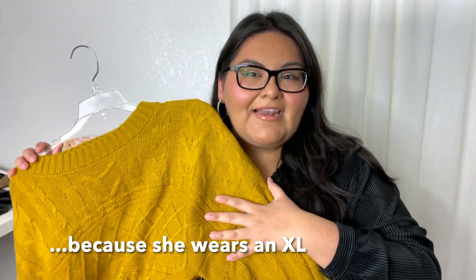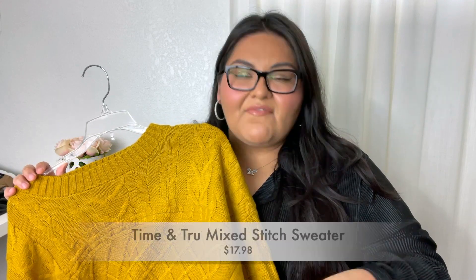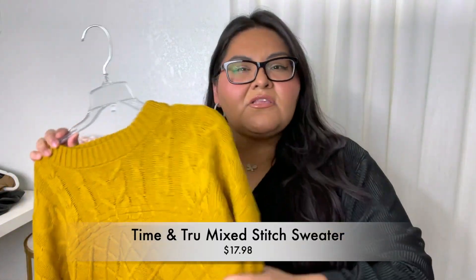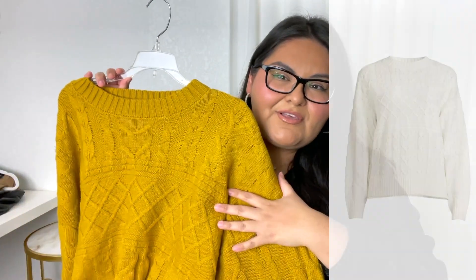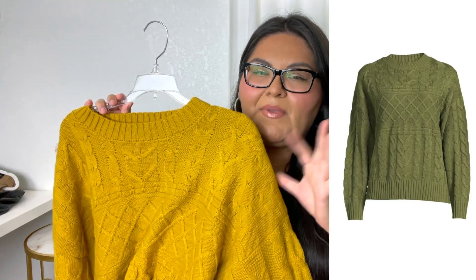Next I have this gorgeous little sweater — this is actually my mom's, so unfortunately I can't try it on. It is very nicely made and available in a ton of different colors. It's $17.98 by Time and True — not super heavy, a little more lightweight. My mom picked it up in red and a couple other colors for the holidays, but this is the one she hasn't worn yet, so I wanted to share it.